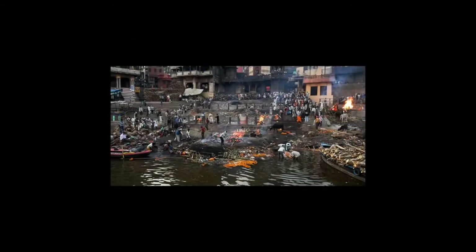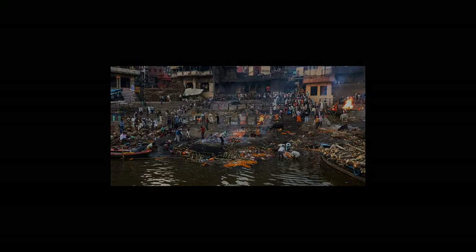The prints I'm working on here — this is three frames stitched together in Photoshop, but blown up to eight feet wide.